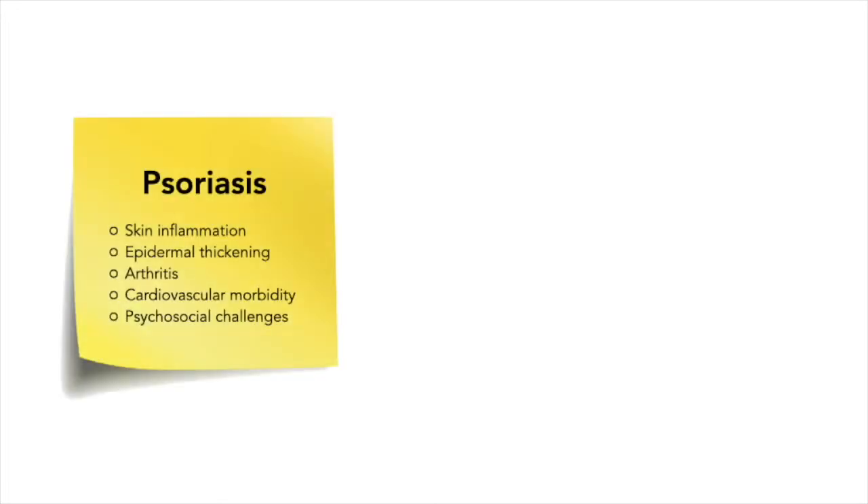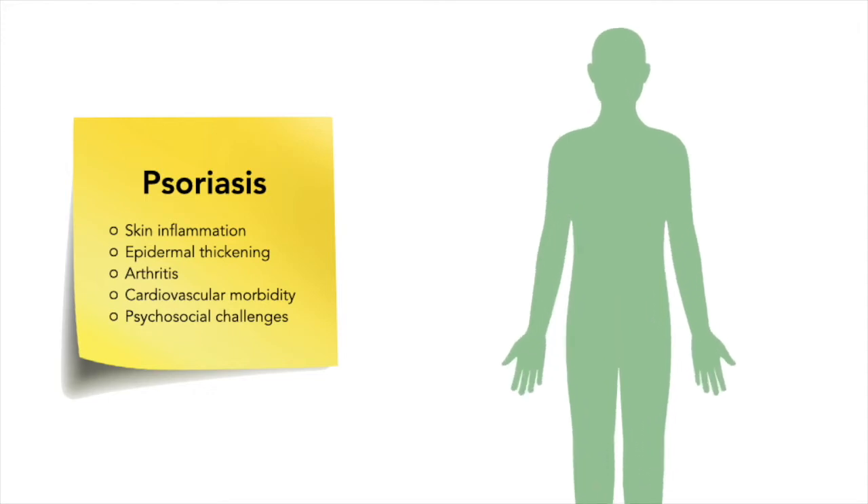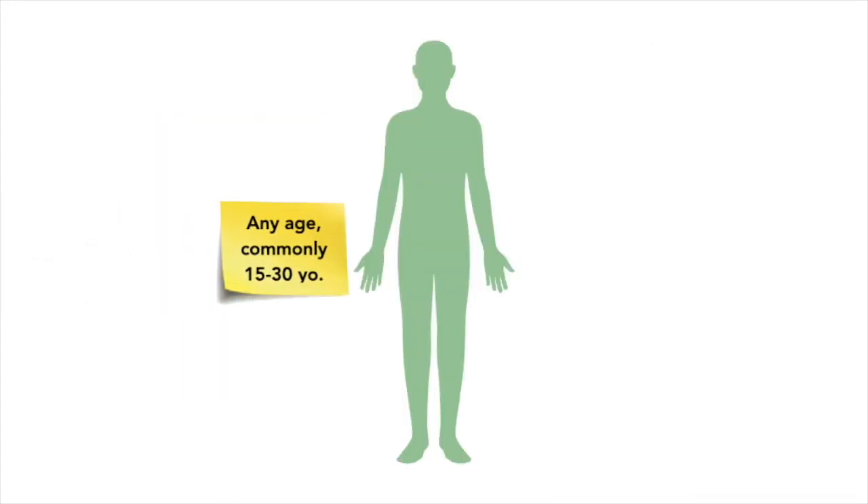Psoriasis is a common immunologically mediated chronic inflammatory disease characterized by skin inflammation, epidermal thickening, and increased risk of a painful and destructive arthritis, as well as cardiovascular morbidity and psychosocial challenges. It can present at any age, but most commonly appears between the ages of 15 and 30 years.